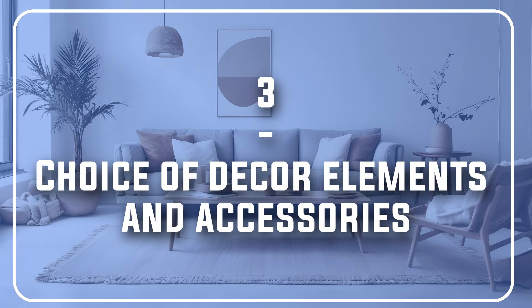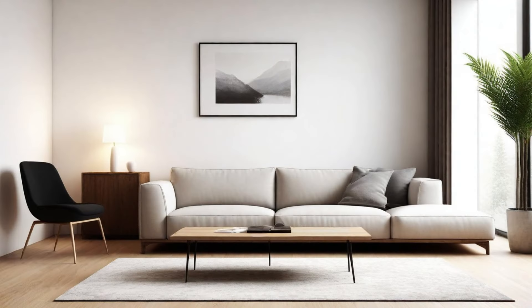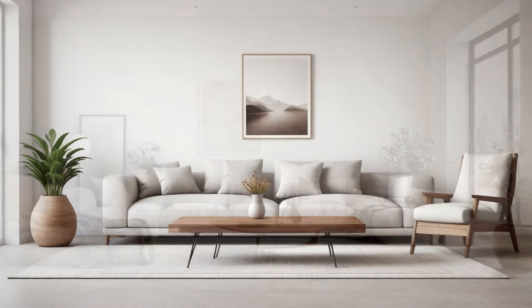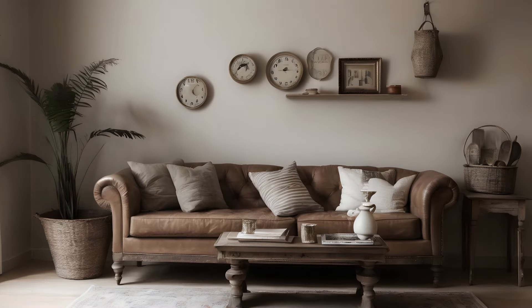Number 3: Choice of Decor Elements and Accessories. Another essential aspect of warm minimalism is how you infuse your home decor accessories to match the color palettes of your home. Minimalism is about intentionality, and for warm minimalism, you have to carefully introduce every element, especially when it comes to your decor. Every piece should serve a purpose and add to the overall vibe. You don't want items that look out of place or ruin the tone balance of your home. Displaying a combination of vintage and neutral objects is the best way to go.